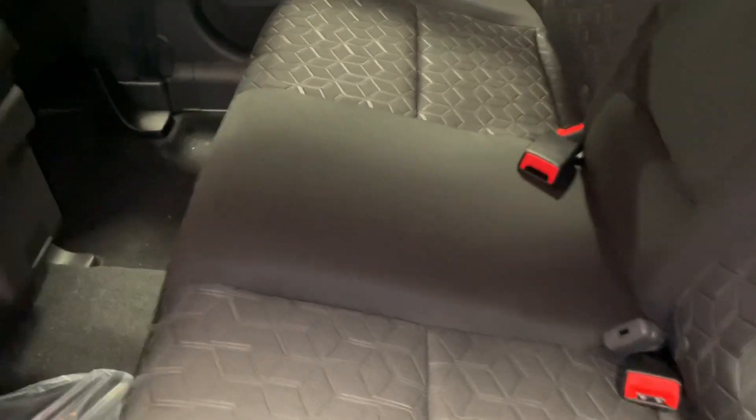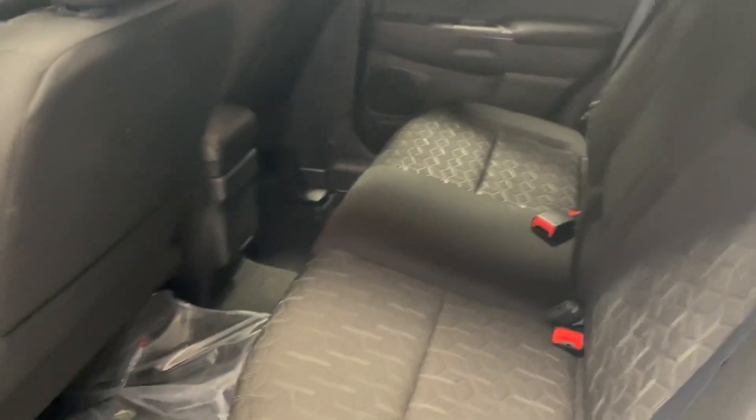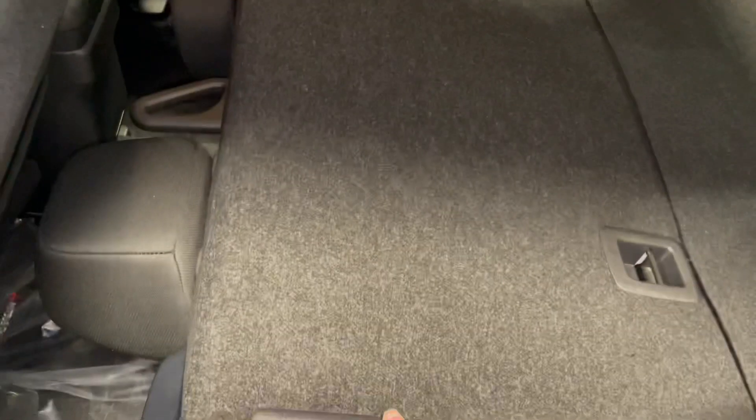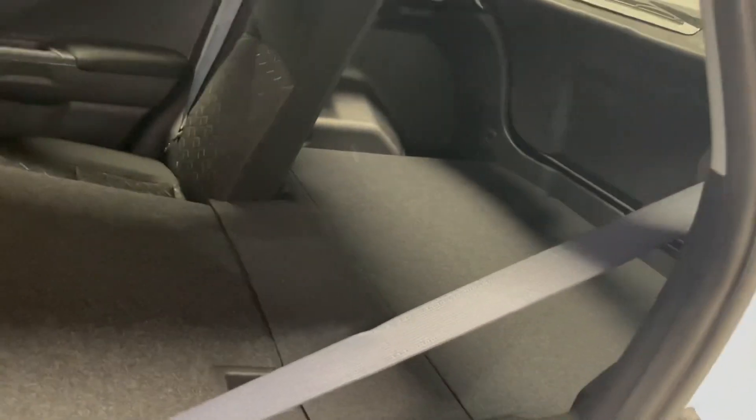Moving on back here, we still have that premium cloth interior — very soft to the touch and super comfortable — and you can also see how much space you have for any passengers back here. Tons of foot room and lots of headspace as well. These seats can fold completely flat very easily, allowing you to create a bit more space for storage.